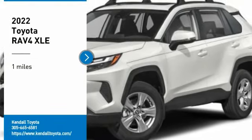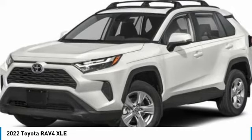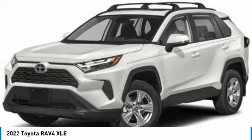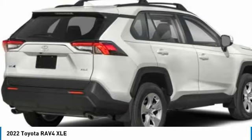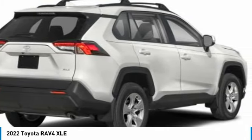Stop by and take a look at the 2022 RAV4. The RAV4 is one of the most fuel-efficient SUVs in its class. Versatile and efficient, RAV4 mixes the comfort and drivability of a sedan with the benefits of an SUV. This highly evolved, well-packaged crossover SUV lets you have it all.